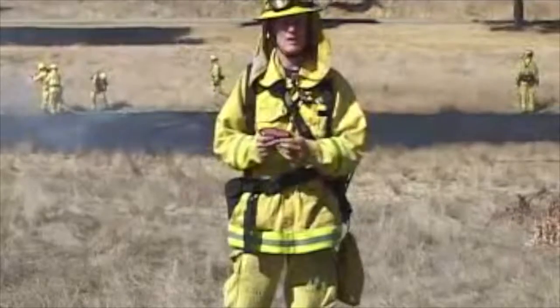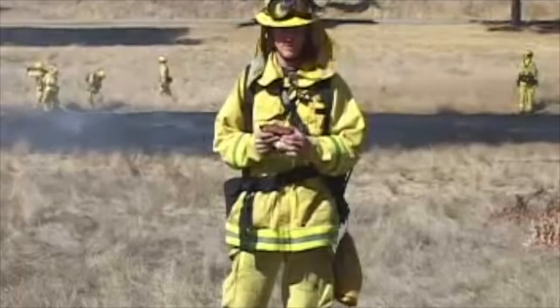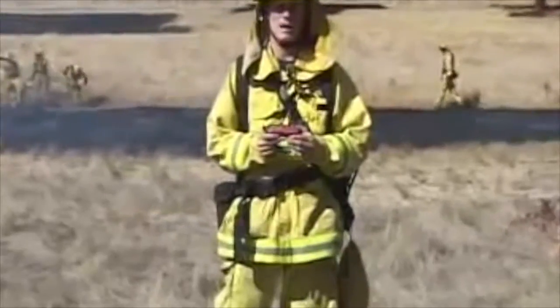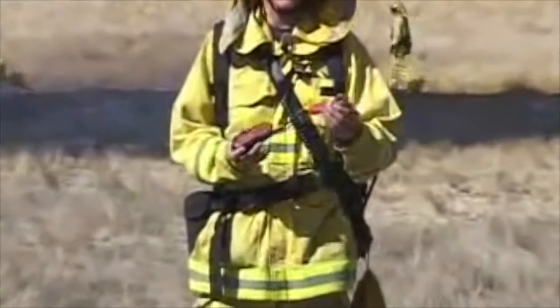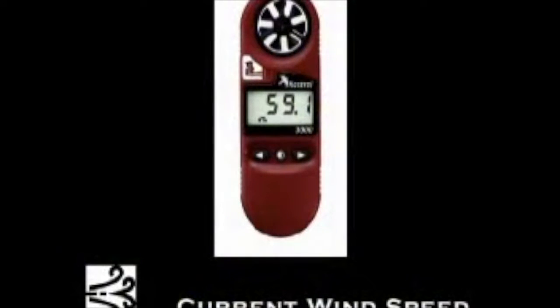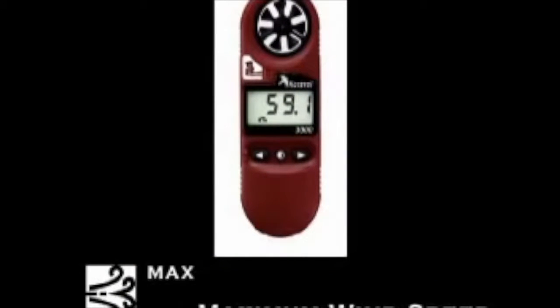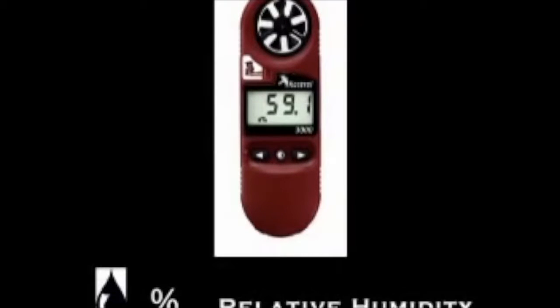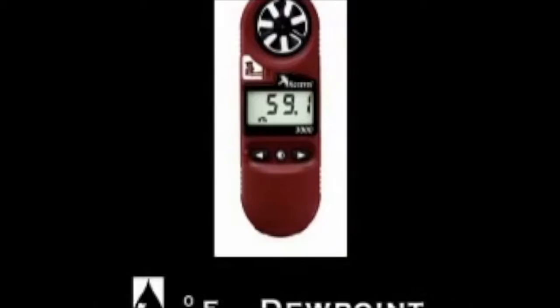Let's talk about the features. As you can see, the weather meter is very small, compact, and easy to use. There's a cover that slides over the top of it. As far as some of the things it can do for us: we can measure wind speed, maximum wind speed, temperature, relative humidity, and a few other features that this device has.